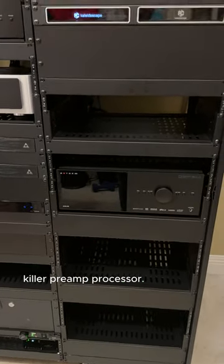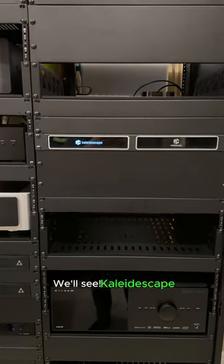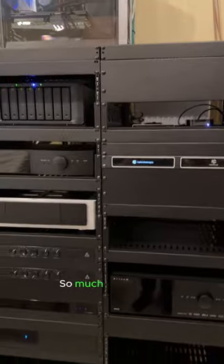Got a big gap here ready for something — we'll see. Kaleidescape Strato C, Tara 12 terabyte, and of course the trusty Apple TV 4K. So much sweet gear.